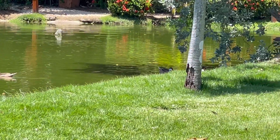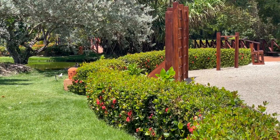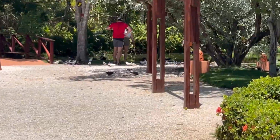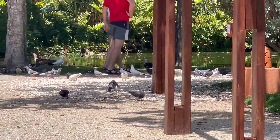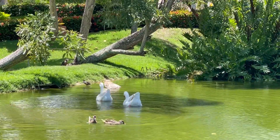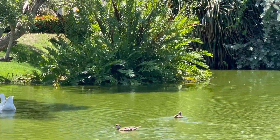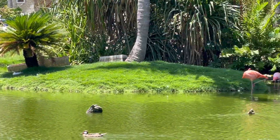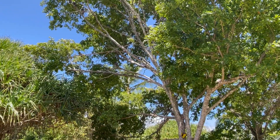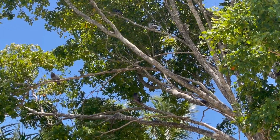I saw some people feeding them — I guess that's okay. I don't know where the feed is; I'm not sure I want to feed them because I don't like a whole bunch of animals around me. There are some white geese too. So don't come here if you're scared of birds — there are lots of birds up in the trees.